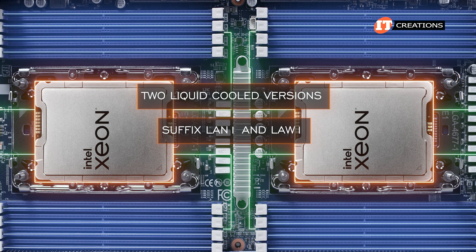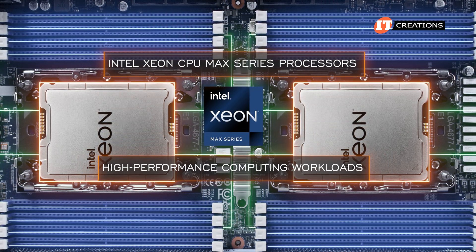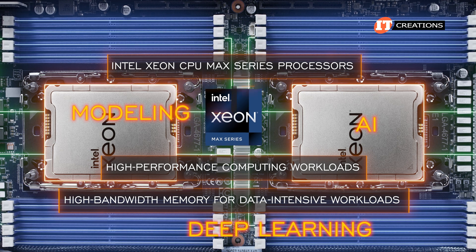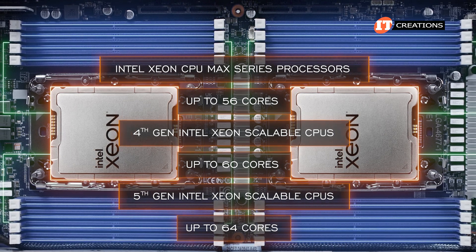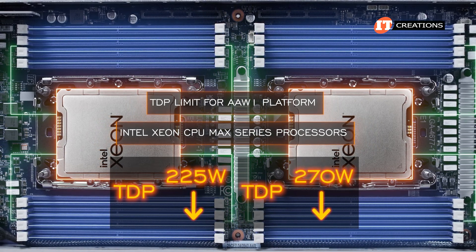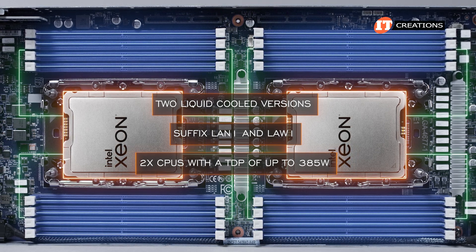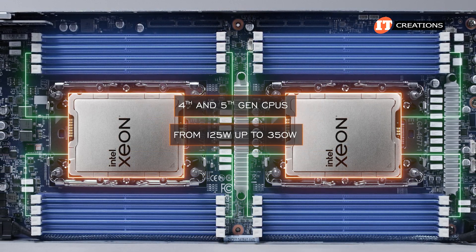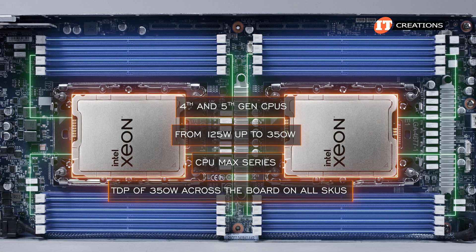The two liquid-cooled versions with the suffix LAN1 and LAW1 also support Intel Xeon CPU Max series processors. These processors are designed for high-performance computing workloads and offer high bandwidth memory for data-intensive workloads, modeling, AI, and deep learning. Only up to 56 cores, while Gen 4 Xeon supports up to 60 and Gen 5 up to 64 cores. There is a TDP limit of 225 watts for AAW1 platforms, or 270 watts if you forgo the OCP card. The two liquid-cooled versions, LAN1 and LAW1, support dual CPUs with a TDP of up to 385 watts for more cores in all categories. Fourth and fifth-gen CPUs range from 125 watts up to 350 watts, but the CPU Max series all have a TDP of 350 watts across all SKUs.